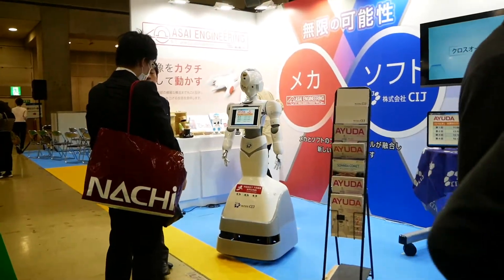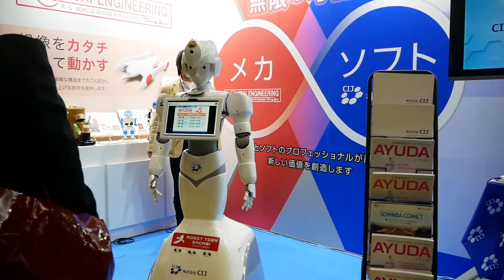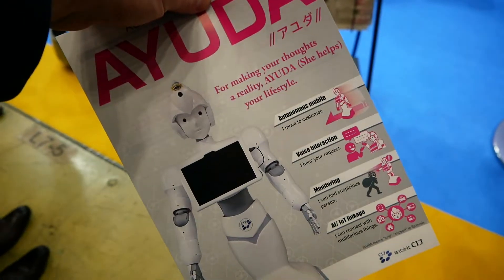As expected, there were no androids — no Oryx Rentec with Mirai Madoka, no Toshiba with Chihira Sisters, no Kokoro Dreams with actroids. Humanoid robots were lacking too.